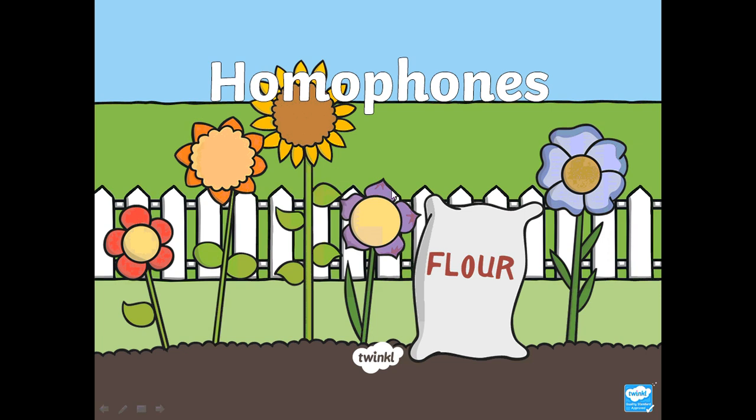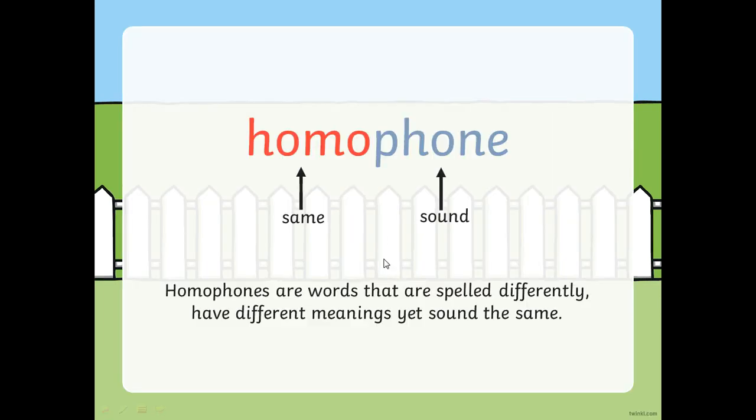So we've got actual flowers but then we've got a bag of flour as well. You might have noticed that flour and flower sound the same but they are spelt differently. Homophones are words that are spelt differently, have different meanings, yet they sound the same. Unfortunately the English language is very tricky because, as we know from phonics, there are lots of ways to spell different sounds.